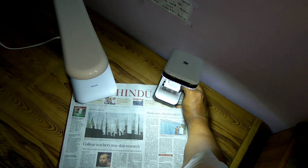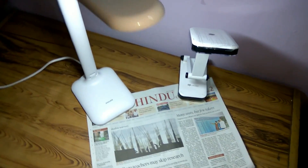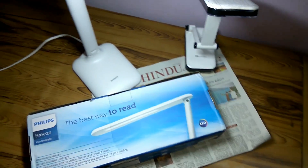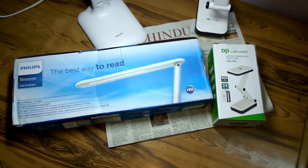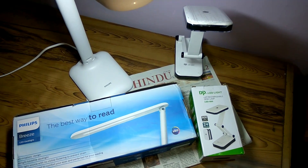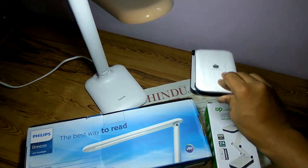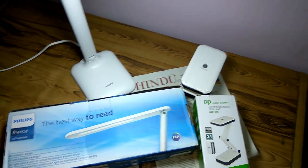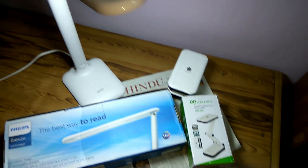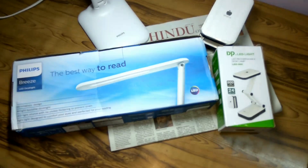The verdict: the Philips lamp gives more brightness compared to the DP LED. If you're planning to purchase one, I would say invest more and get the Philips. However, if your area faces frequent power cuts and you need a light that works during outages, the DP LED works as an emergency light too. This was a quick review — hope you liked the video. Stay subscribed to my channel. This is Swastik, signing off. Thanks for watching.